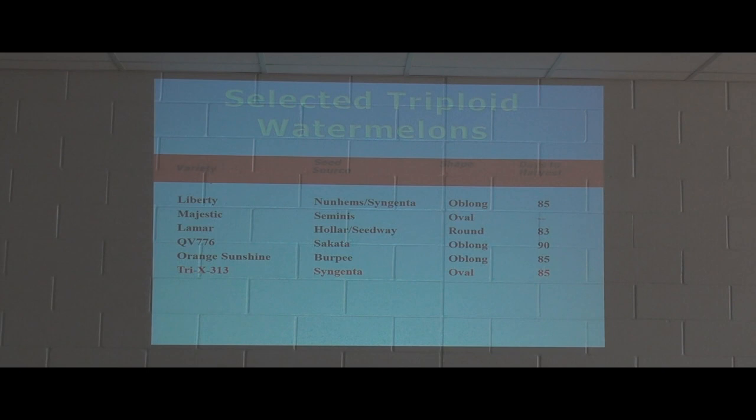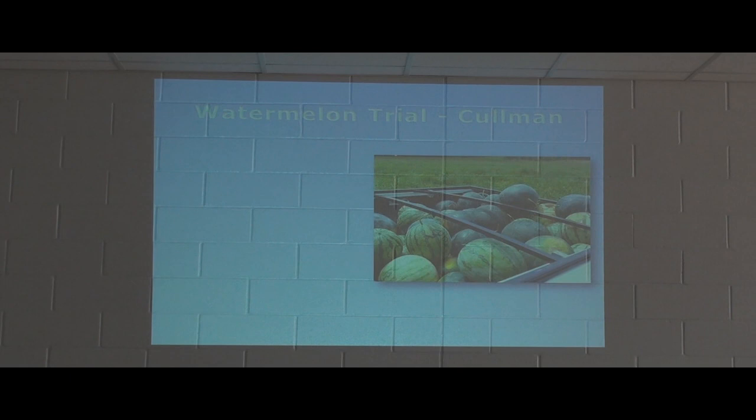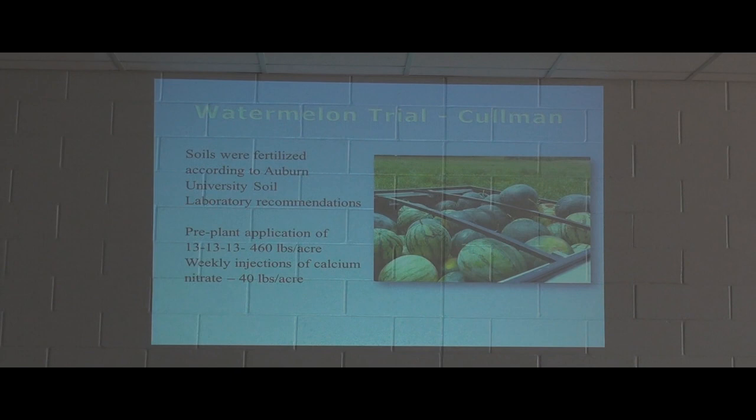Here's our list of seedless varieties used in our trials last year. QV776 is an experimental variety. TriX 313 looks like it could be experimental, but it's actually not — it's an older seedless type of watermelon, and we're using it as our market standard to compare the newer varieties to. We fertilized according to the Auburn University soils lab recommendations, which called for triple 13 at a rate of 460 pounds per acre, with weekly injections of calcium nitrate at a rate of 40 pounds per acre.